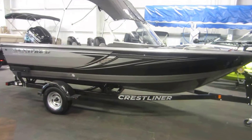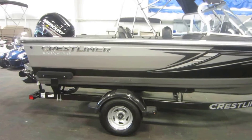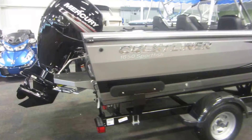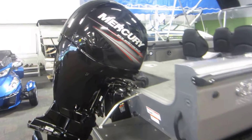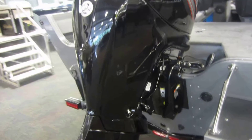This is a 2018 Crestliner 1850 Sportfish. It is powered by a new Mercury 150 horsepower EFI four-stroke outboard.